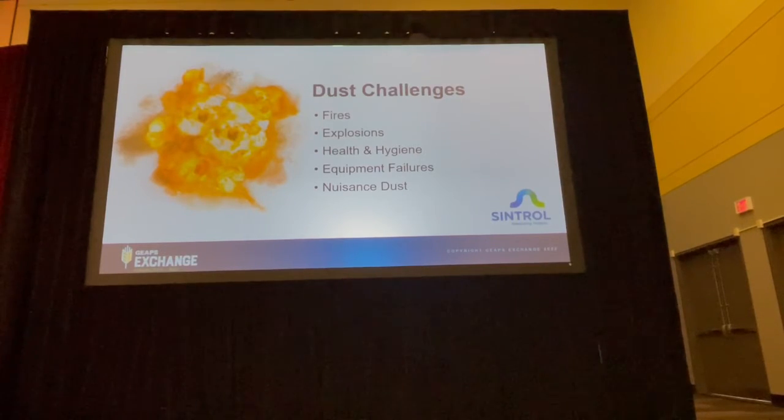Dust is an unavoidable problem for any industry handling bulk materials. Facilities are getting bigger and better with fewer workers, so dust control has become more challenging and the risk of a dust event is still very real.